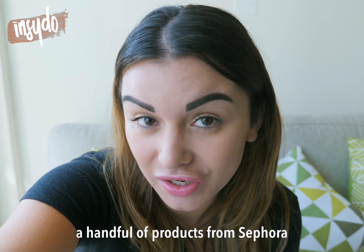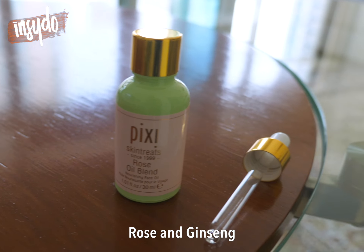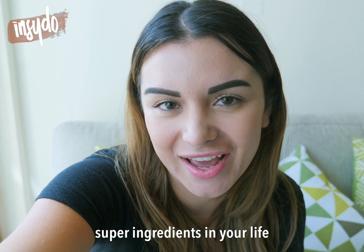We recently picked up a handful of products from Sephora made with natural ingredients such as charcoal, coconut, rose and ginseng. And we're going to show you why you need these super ingredients in your life.